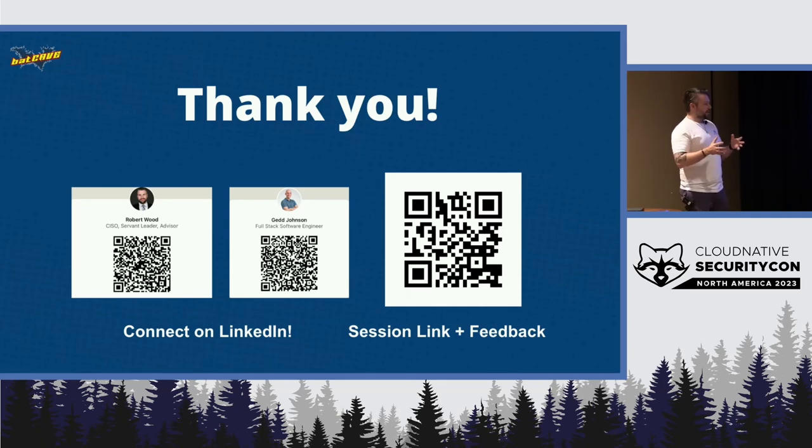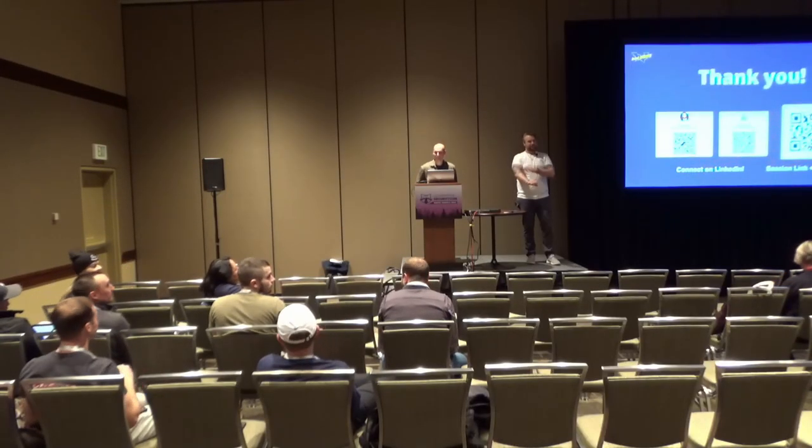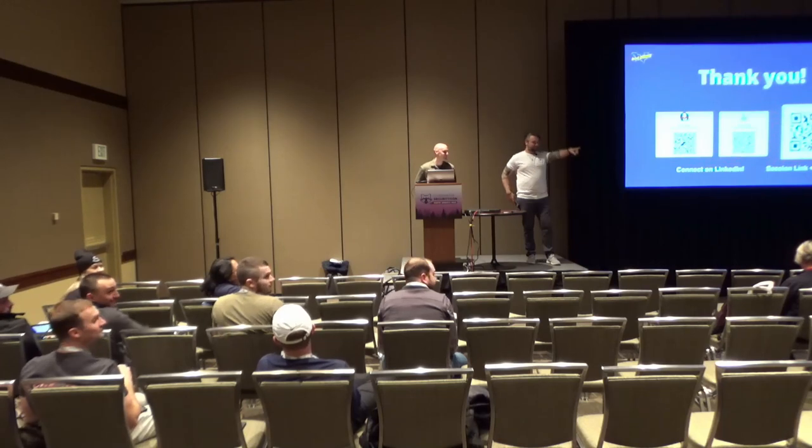Thank you for taking the time this morning to spend with us. These are all LinkedIn links if you have any interest in following along with the things we post. We have a little bit of time for questions, so thank you so much, everyone.